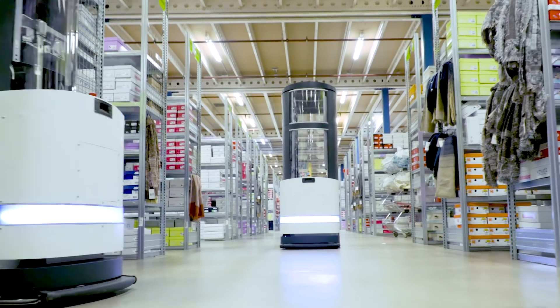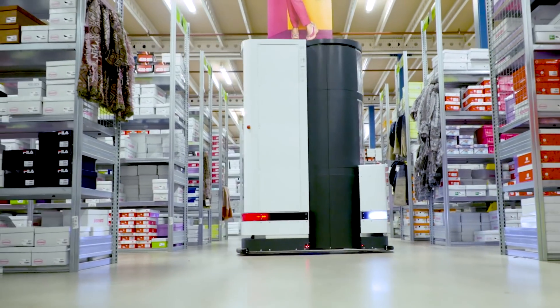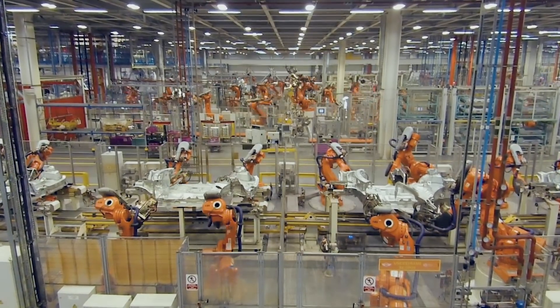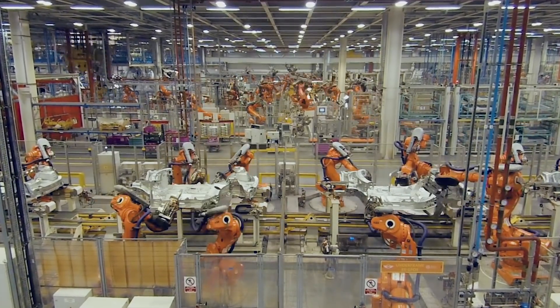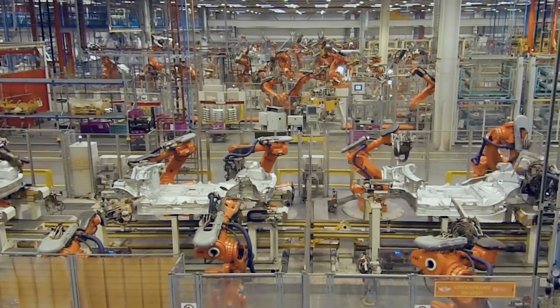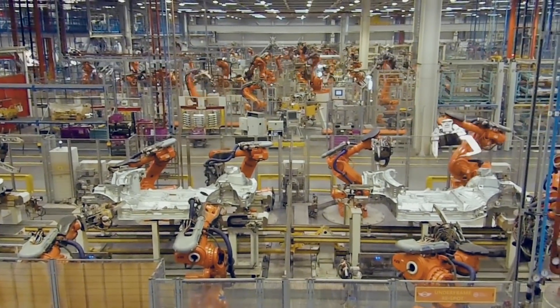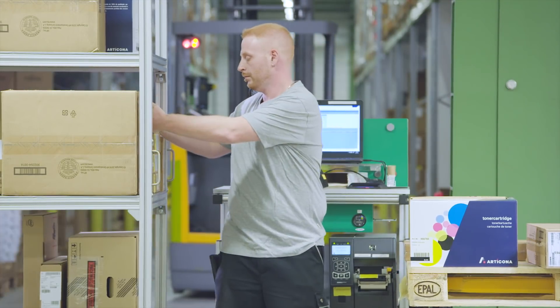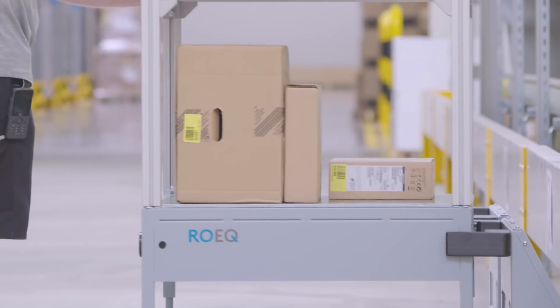Collaborative Robots are opening up new and exciting possibilities in industrial automation. Industrial automation has traditionally required extensive custom integration, which drives up costs and promotes vendor lock-in. It's also inflexible, demanding rigidly structured and sometimes caged-off environments. Collaborative Robots can work autonomously and safely alongside human workers.